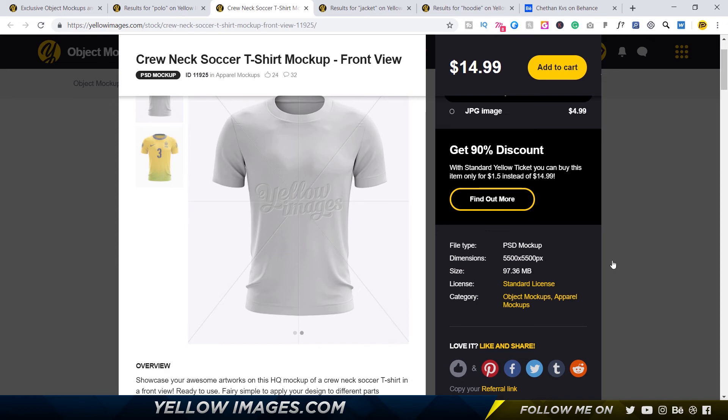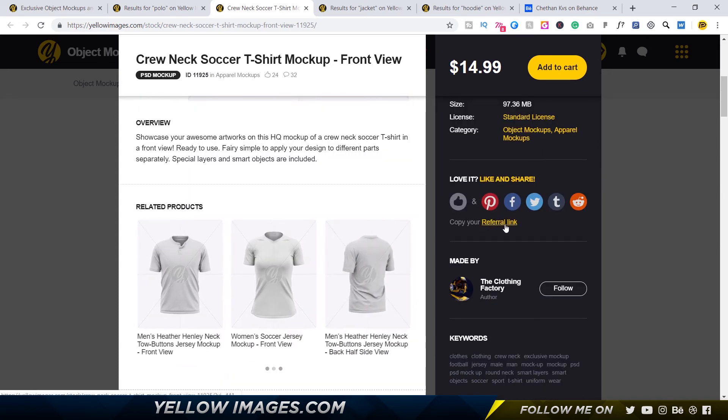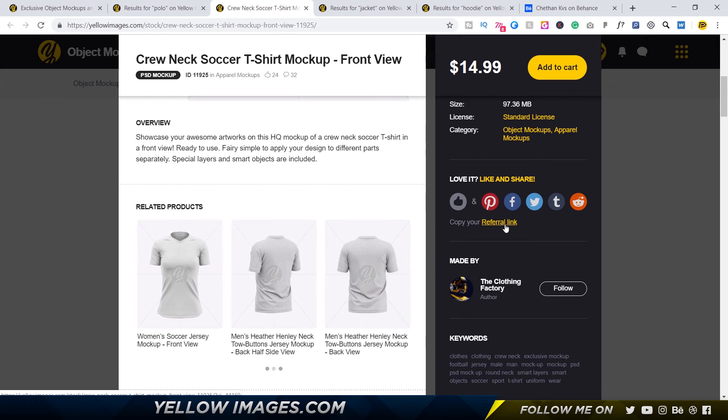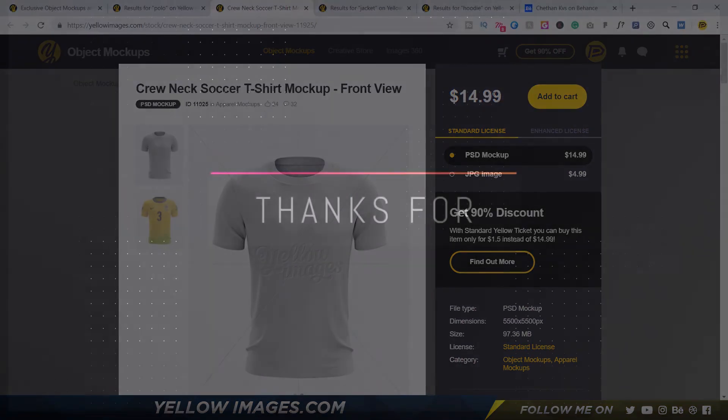And another point — you can also have a referral link. So if people use your referral link to purchase a product, you're going to get some commission. To be honest, I've made quite a large amount of money using my referral link and I'm very grateful for that. A lot of people have purchased these jerseys using my referral link. I'll put a link down below if you guys want to check these out. I definitely recommend Yellow Images. Once you earn money through the referral link, you can use that as credits to buy more mock-ups without actually spending money.